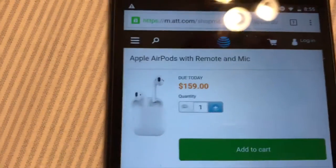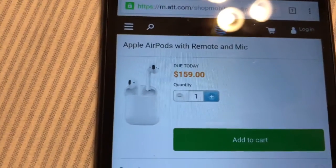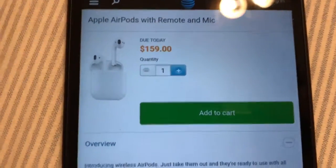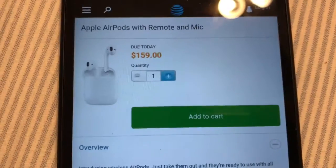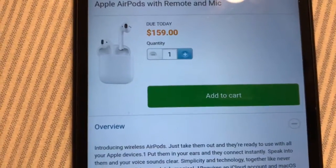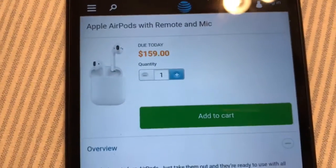If you want them very fast, you will have to pay an extra $15 to get them in around one to three days. But if you want to lay low a little, you don't have to worry — it'll take three to five days with free shipping.